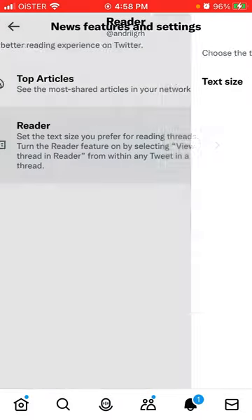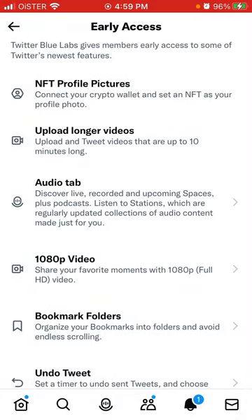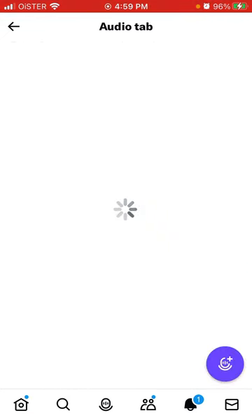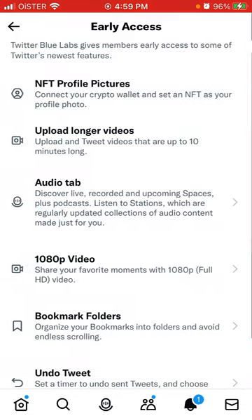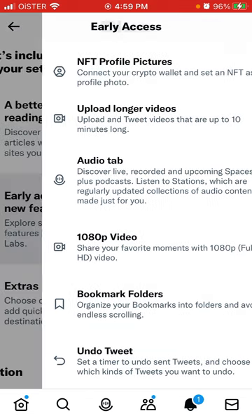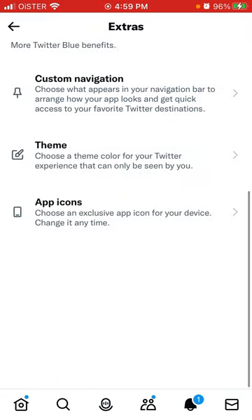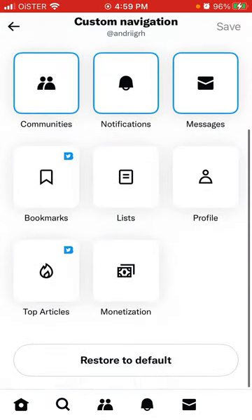Early access to select features, upload longer videos — this is not yet available — audio tab which you can discover here, bookmark folders, undo tweet, and extras: custom navigation where you can choose what appears in your navigation tab.